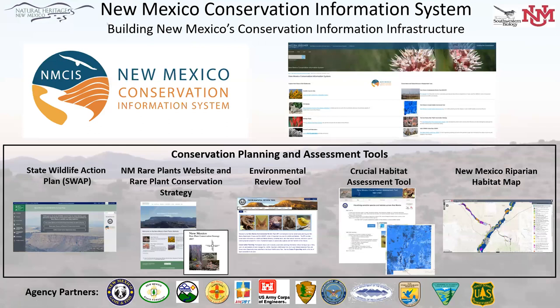We're currently nearing 300,000 — I believe about 298,000 — observations. None of that would be possible without collaborators including New Mexico State Forestry, Game and Fish, the Corps of Engineers, National Park Service, and others.